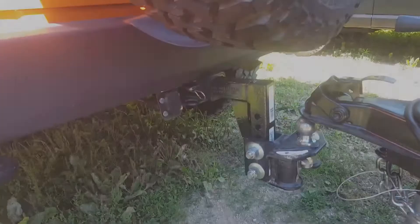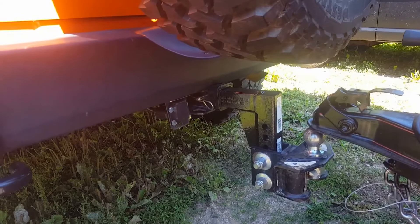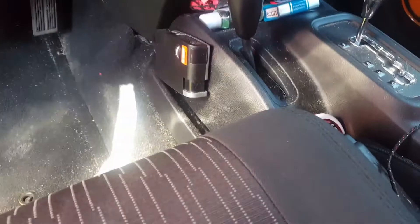A couple of things I neglected to mention that you've got to do with these setups: a 7-pin connector needs to be installed, as well as a brake controller. We went with a basic Curt electronic brake controller.